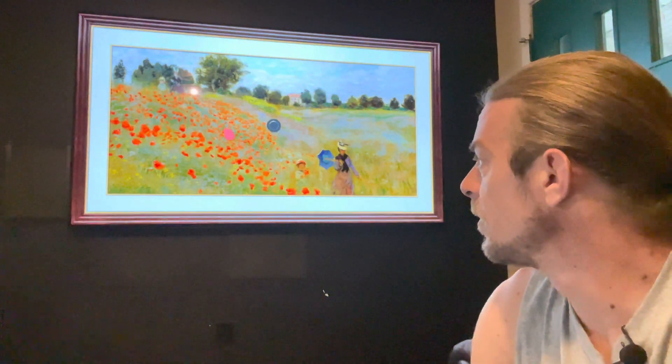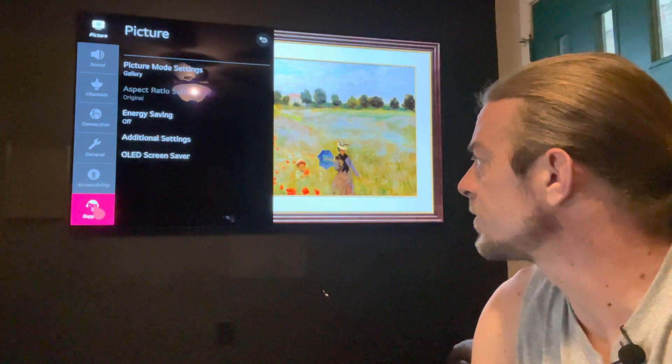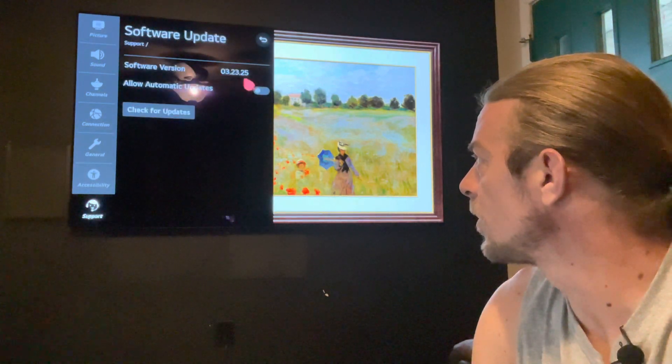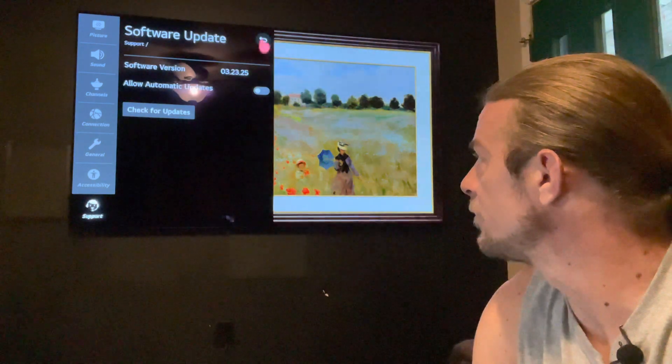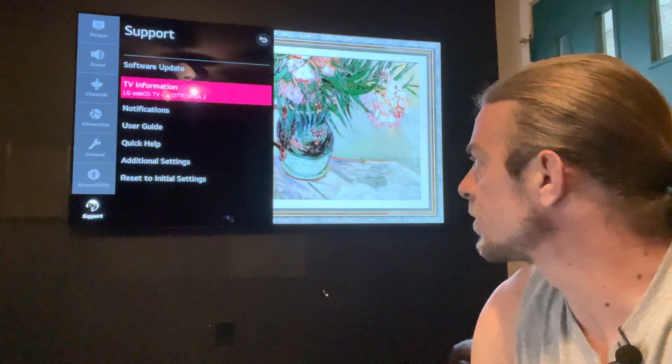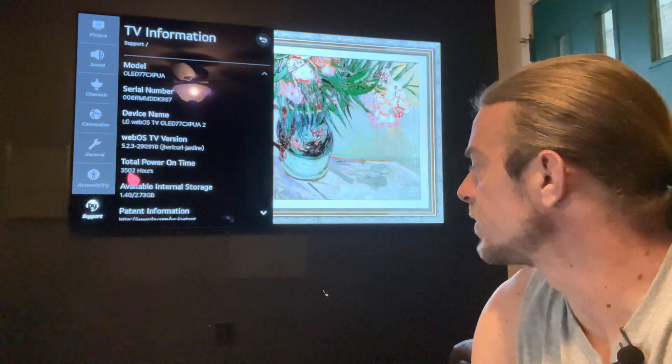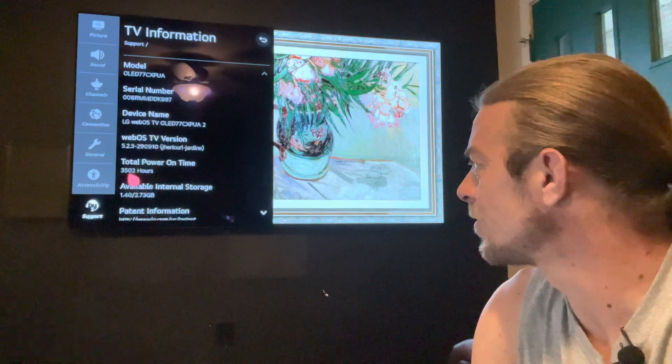We will start right here at Support, Software Update. Running current version 3.23.25. Just a quick aside: total power-on time for this display is just over 3,500 hours — it's 3,502.